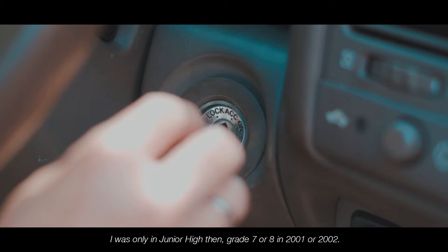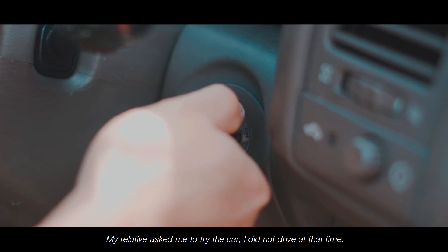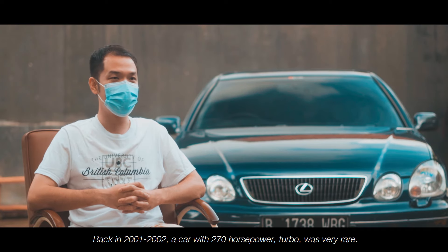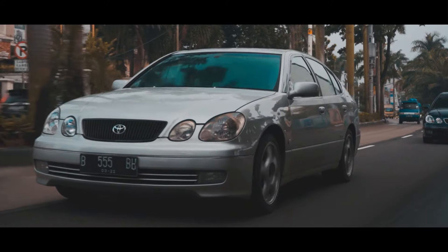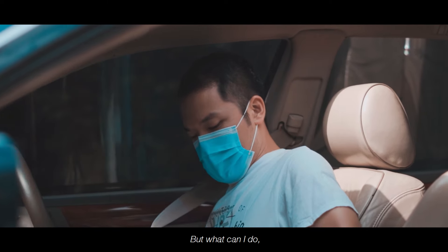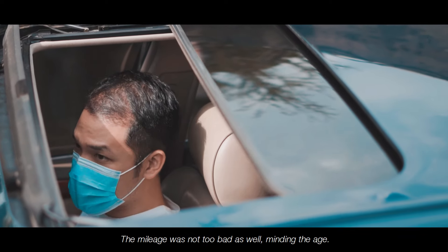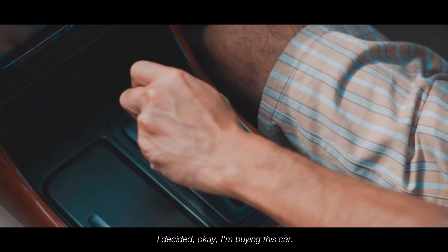Saya ingat banget waktu itu saya masih SMP, tahun 2001-2002. Saudara saya suruh saya coba mobilnya — tentunya saya tidak nyetir, hanya duduk di sebelah, dan saudara saya tarik mobilnya. Untuk tahun 2001-2002, mobil 270 horsepower berturbo sangatlah jarang. Tarikannya benar-benar tidak bisa saya lupa. Maka dari itu, sejak saat itu saya sudah set dalam pikiran bahwa setelah independen, saya akan cari mobil itu juga. Ketika saya lagi ready hunting, yang saya temukan ini kondisinya full original dan kilometer sangat baik untuk umurnya, maka saya beli mobil ini.